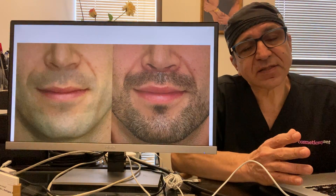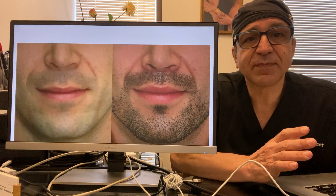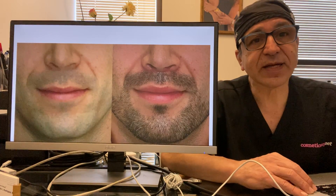This first patient was a teacher who didn't want anything special. He just wanted to shorten the lip a little bit to make it look a little more friendly, and we did it. I think the result was great.